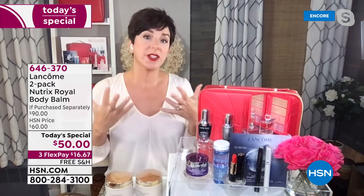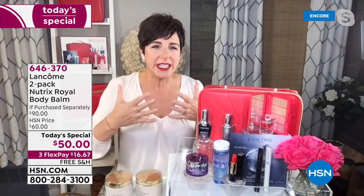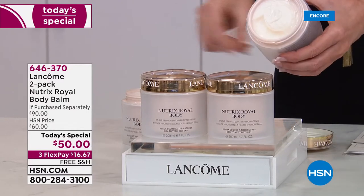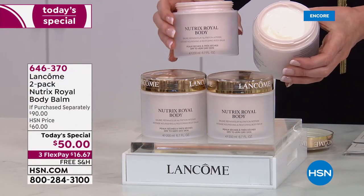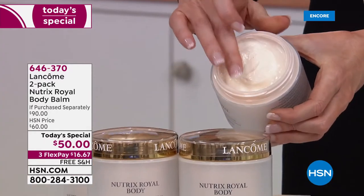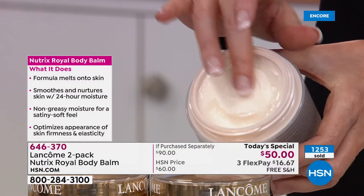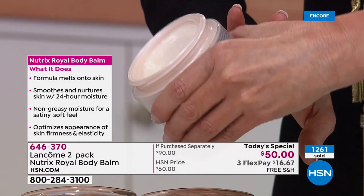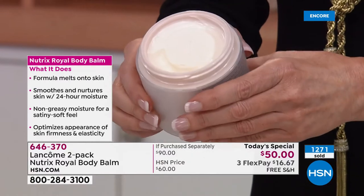Right here, right now is the time to get it. If your skin is dehydrated, dry, flaky, uncomfortable, tight, patchy, and you want to rescue your skin — that's what Nutrix does. We call it our Lancôme secret menu because you can't find it; we don't advertise it, we don't even put it on display in stores. But it has a cult following because it smooths and nurtures your skin with 24 hours of moisture. It's not greasy — just a satiny soft feel.